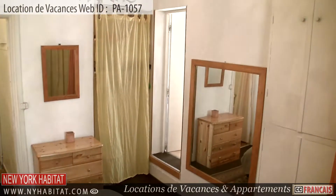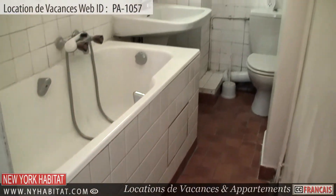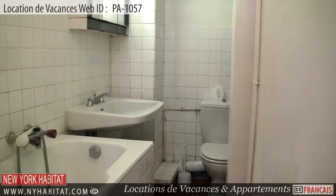Just off the living area is the bathroom. This tiled bathroom is equipped with a bathtub and shower.